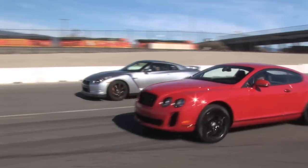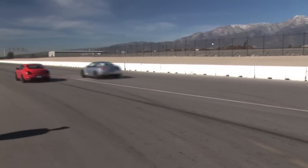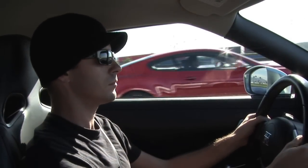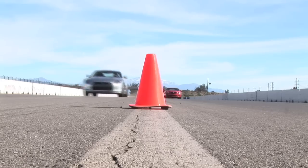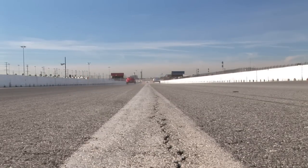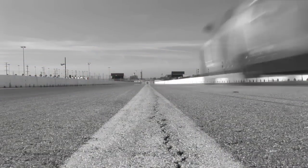One car, one other car. Miss it? Then let's take a closer look.